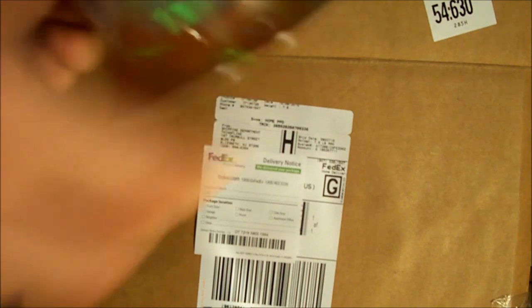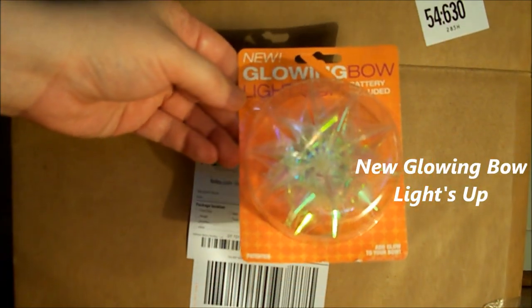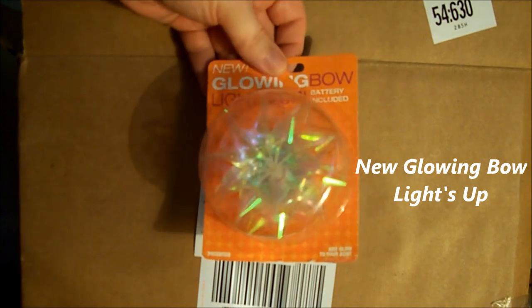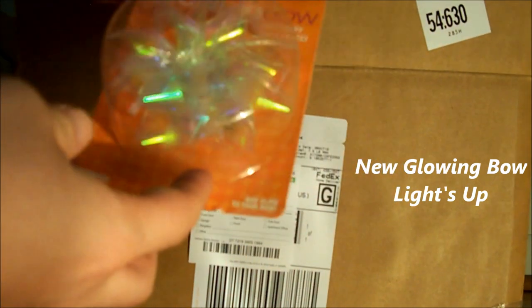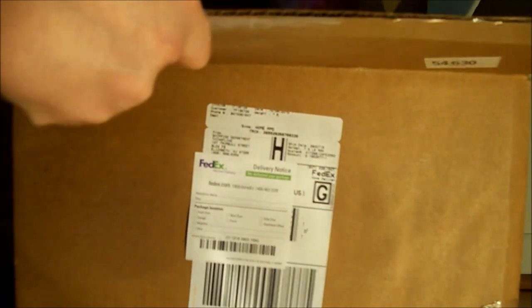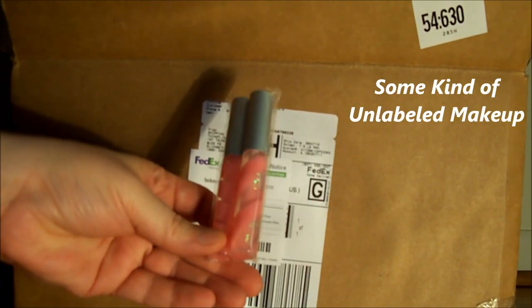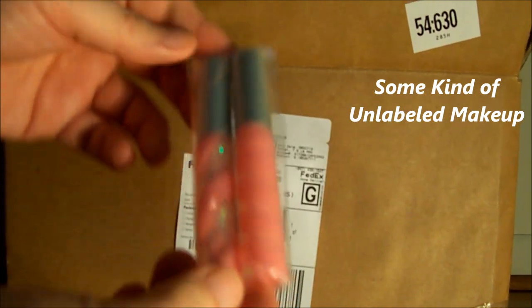Next thing I see in there is a glowing bowl — it lights up and includes a battery. Next thing looks like some sort of a makeup thing.